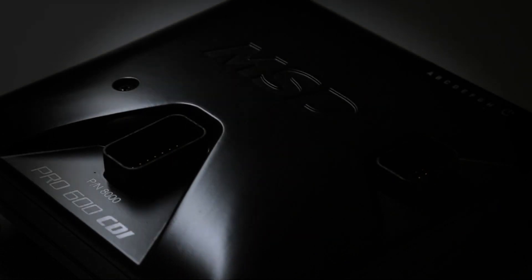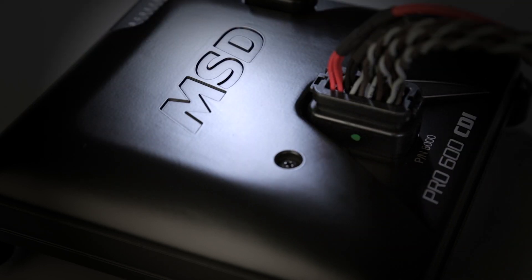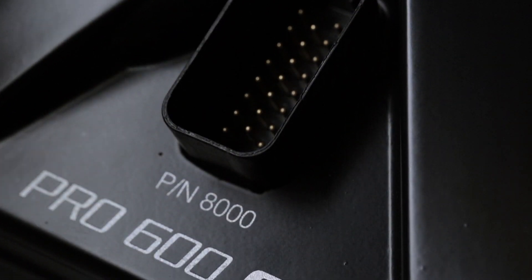Introducing MSD's Pro 600 CDI, an 8-channel capacitive discharge ignition designed for coil near plug engine management systems such as Holley EFI, GMLS platforms, and most other EFI systems. The Pro 600 is even capable of easily converting any distributor type ignition into a coil near plug system.